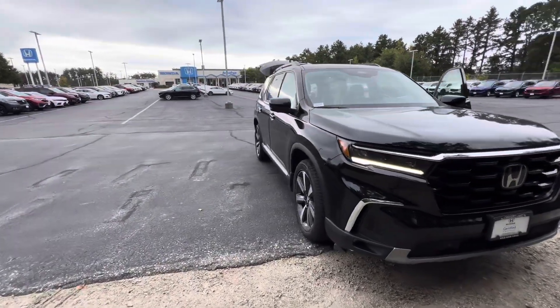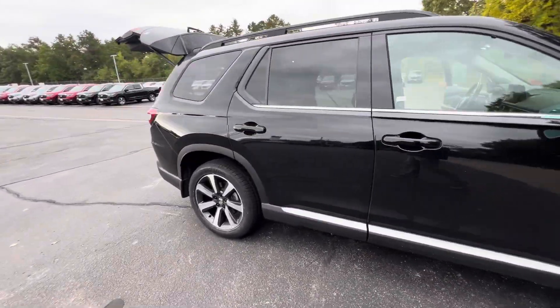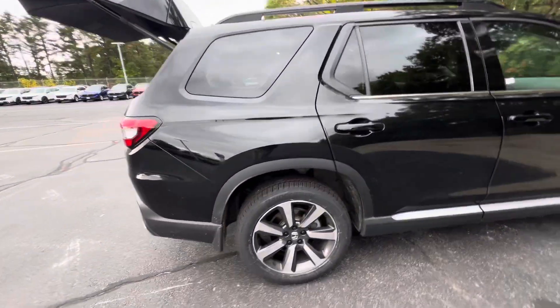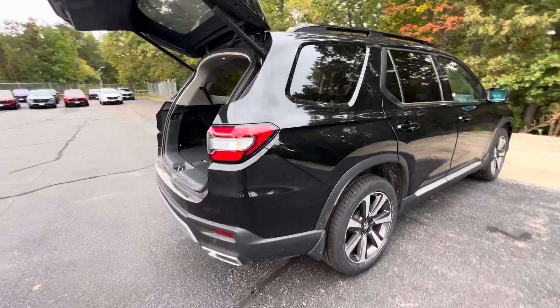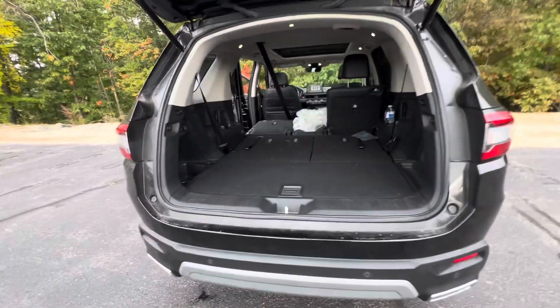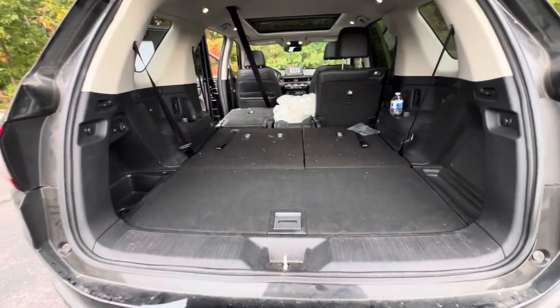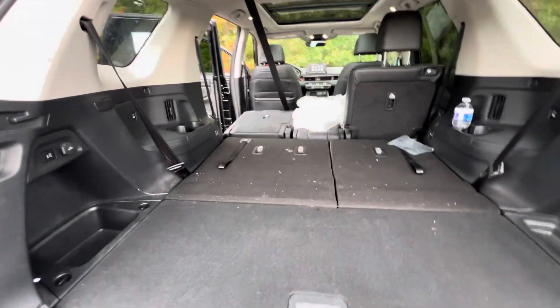Good morning Ross, this is Joe with AutoFair Honda in Manchester with your video walk-around tour of the 2023 Honda Pilot Elite that you're interested in. This is a nice clean unit — we just got it on hand and haven't put it through recon yet — but this is Honda Certified Pre-Owned.